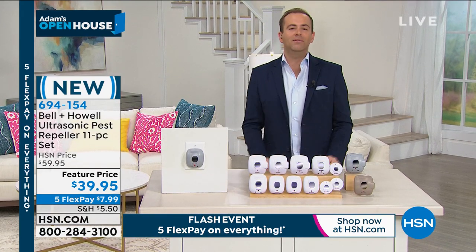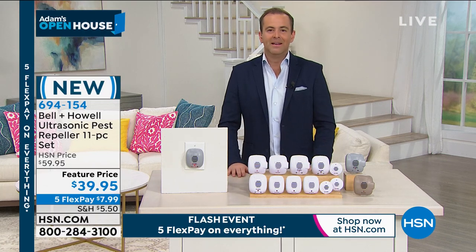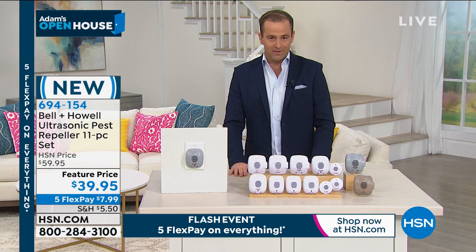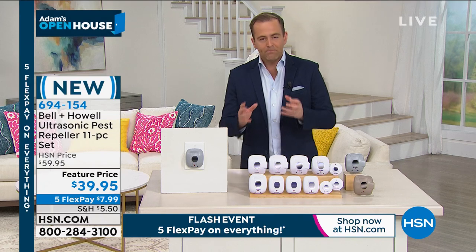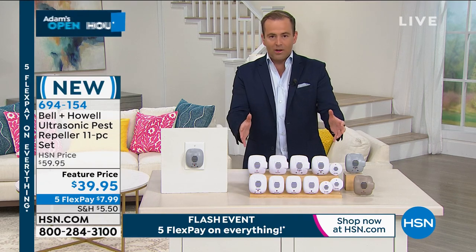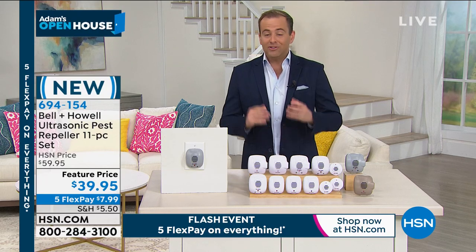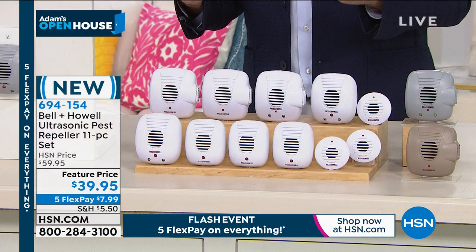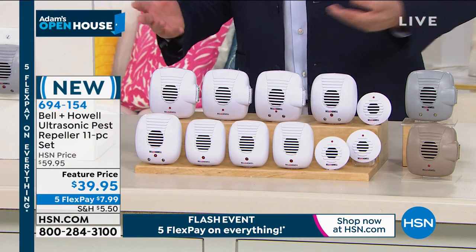Whether you live in an apartment or in a bigger house, in the countryside or the big city, Bell and Howell have sold many, many millions of these over the years on HSN. Bell and Howell — a hundred-plus-year company that has refined this ultrasonic technology. This set was supposed to be a today's special. Because there wasn't quite enough to do a full day, they gave us the special pricing anyway while supplies last.